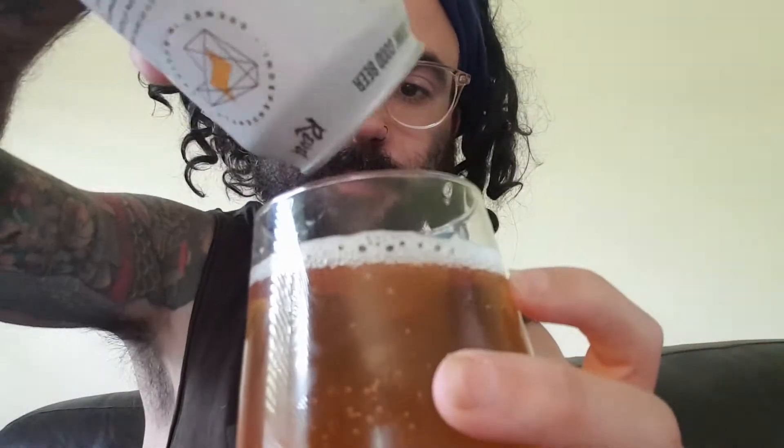So a bit hesitant after the last beer I tried, but we'll see how this one goes. Cheers.